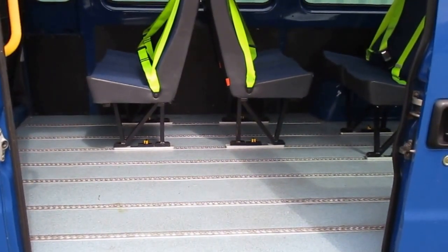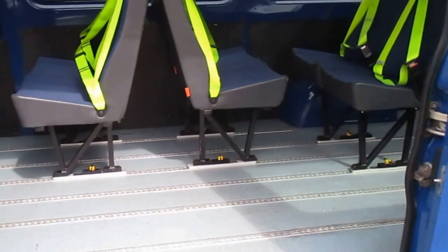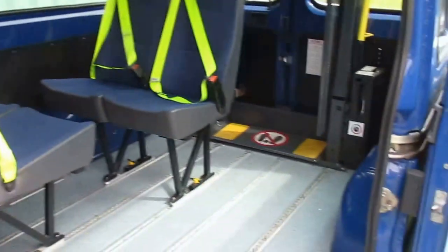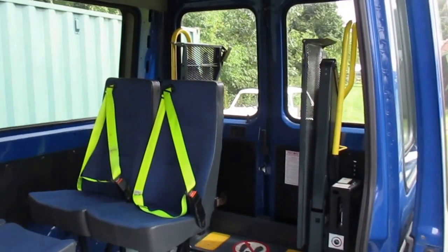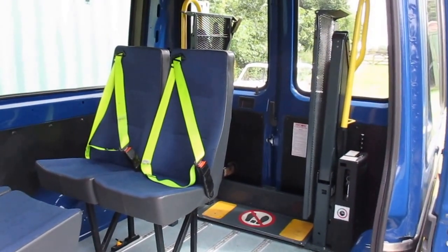Full insulation and carpet. Insulated floor with tracking so the seats can be taken out and moved. All seats obviously have council-approved seatbelts. It's just lovely. It's got the world's most expensive rear lift, which is the Rikon, and the Rikon only takes up about a foot of useful space.